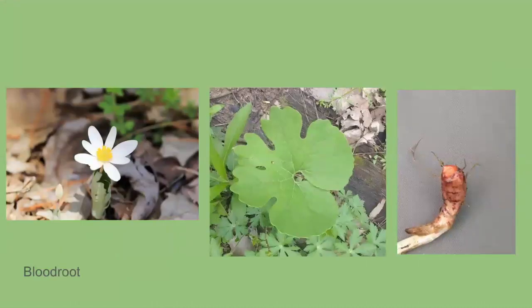Our first plant is bloodroot. Bloodroot is a really cool little plant. It blooms from March through May, and it gets the name bloodroot because the stem will ooze bright red juice when it's cut or broken, and that juice will rapidly coagulate.